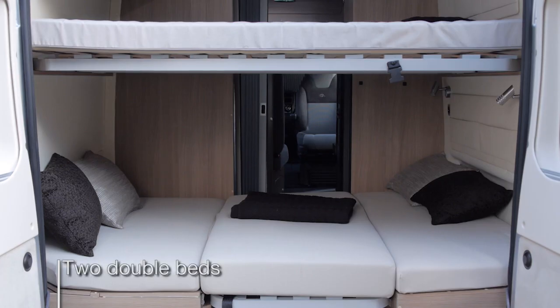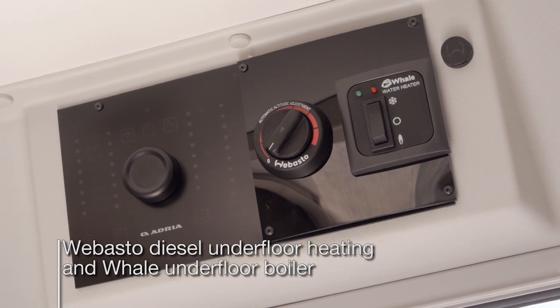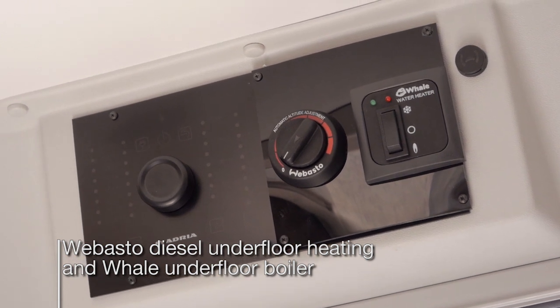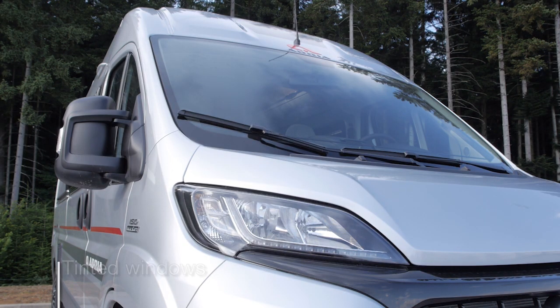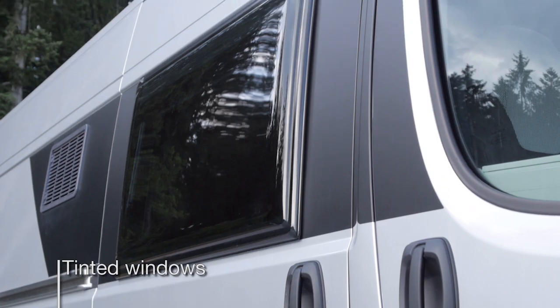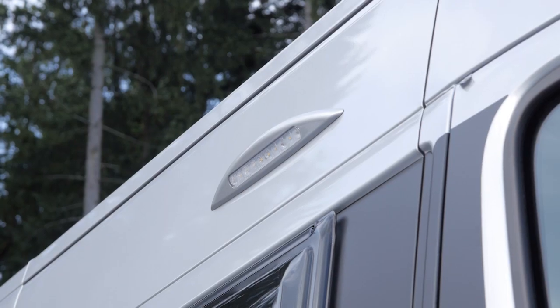The new model offers two double beds, a 4kW Webasto diesel underfloor heating system and an 8 litre gas whale underfloor boiler. There is a choice of up to six exterior colours, complemented by tinted windows and useful features such as the sliding door stopper and LED awning light.